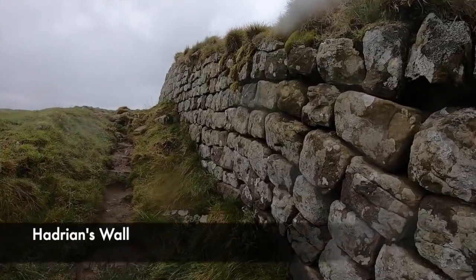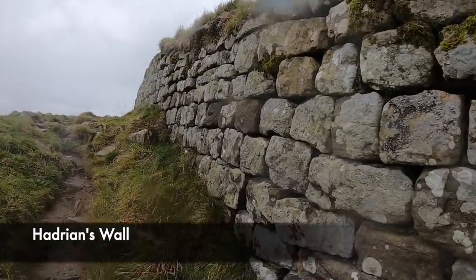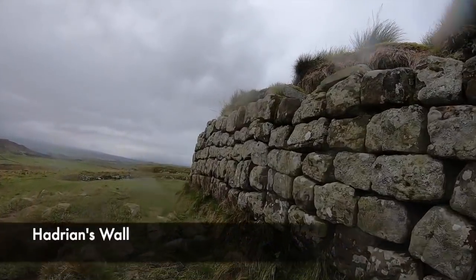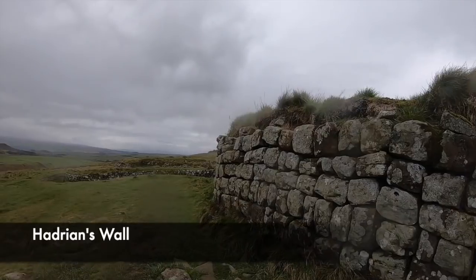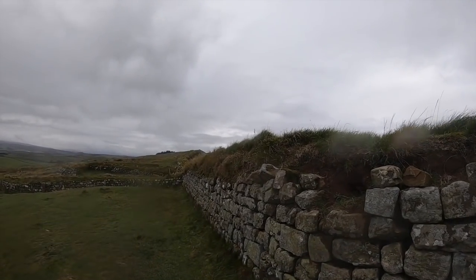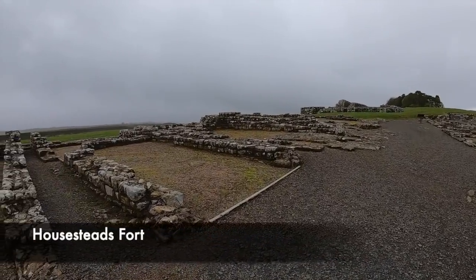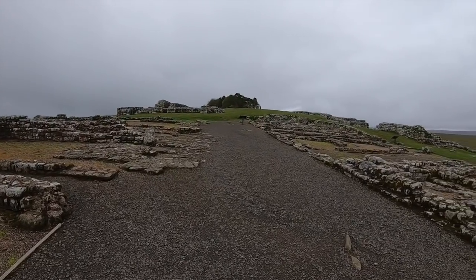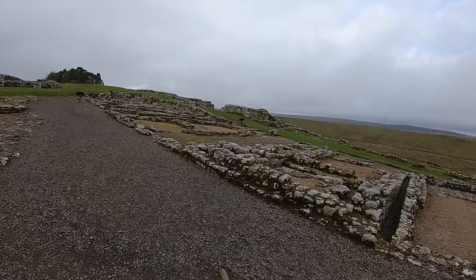But the Romans didn't just build a wall to keep out those referred to as Barbarians by Hadrian's biographer. Along the wall there are many different fortifications and forts built to hold garrisons of soldiers should they be needed to deal with the enemy. Today we look at one of these, Housesteads Roman Fort, which today features some of the greatest remains of Roman architecture found across Britain.